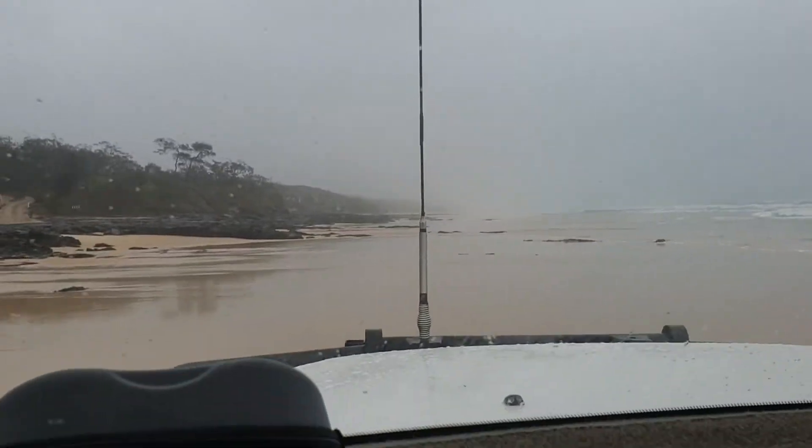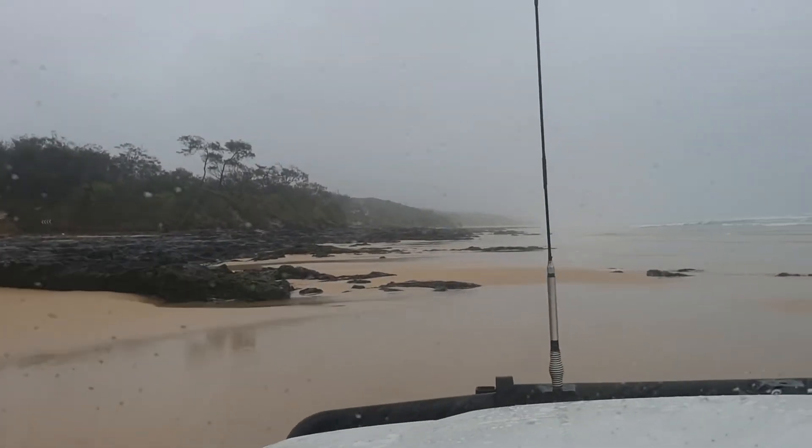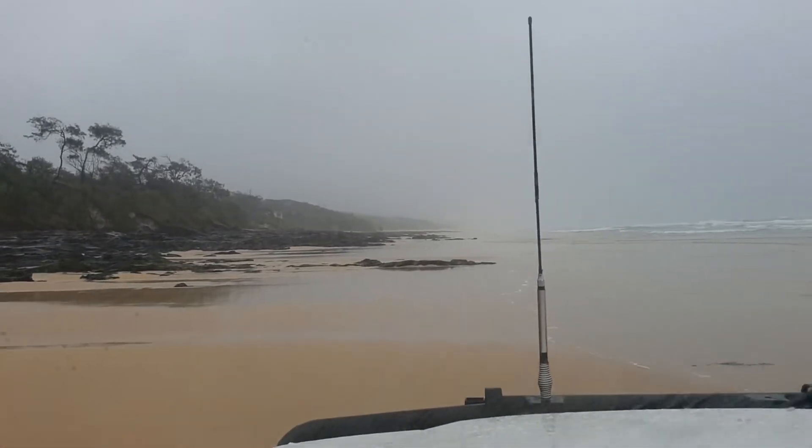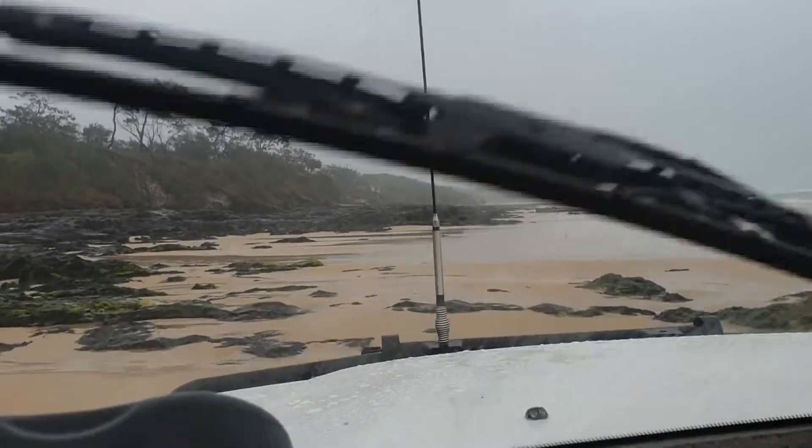We're just going around Piangan Rocks and it's definitely tidal — if it's high tide you can't do it. You still have to be very very careful even at low tide and make sure that the rocks don't take you out into the ocean.